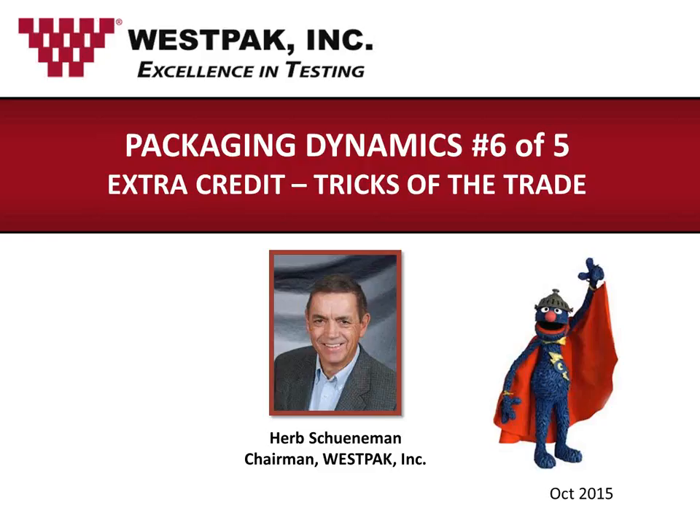Welcome to Westpac's Packaging Dynamics webinar entitled Extra Credit: Tricks of the Trade. I am Tim Eels, and I will be your moderator and webinar organizer today. When we concluded the webinar series with Packaging Dynamics No. 5 on the design and testing of the protective package system, we thought we were done. But it turns out we were not. Herb decided the time was just right to share his tricks of the trade as it pertains to package design and test with you. This is a very special opportunity, and we're glad that you're here with us today.